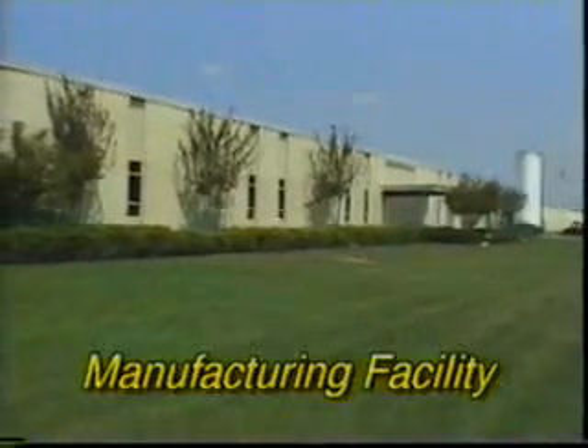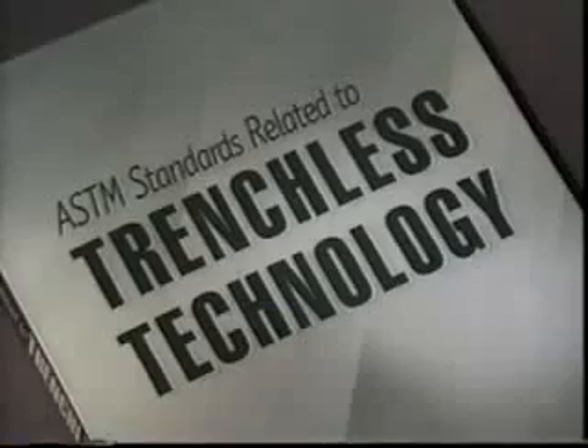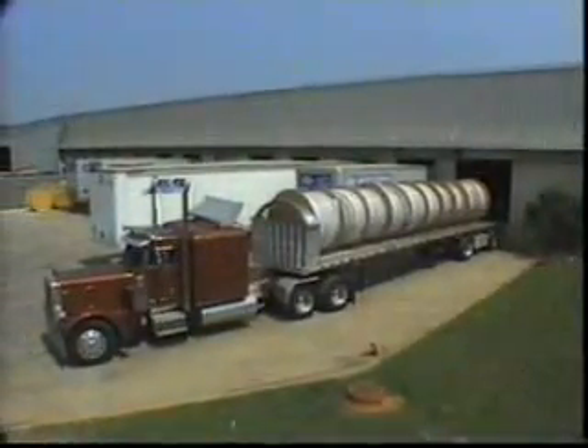At Ultraliner, we are aware that the sanitary and storm sewer industry has chosen our PVC Alloy Pipeliners as the product of preference for lining pipe 4 inch to 24 inch. With the industry's best warranty, backed by our cadre of field service representatives and independent contractors, with technical assistance from our engineering department, we ensure the end user is provided a superior product supported by the best team in the industry. Since Ultraliner PVC Alloy Pipeliners is manufactured in a tightly controlled environment in compliance with ASTM specifications, you are assured that every foot of your new pipeline will meet all applicable industry standards, with quality control unsurpassed in the industry.